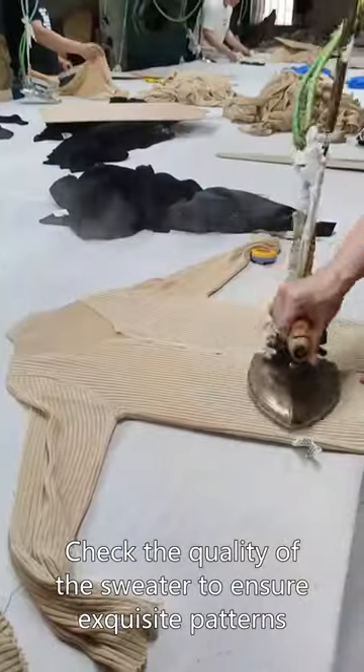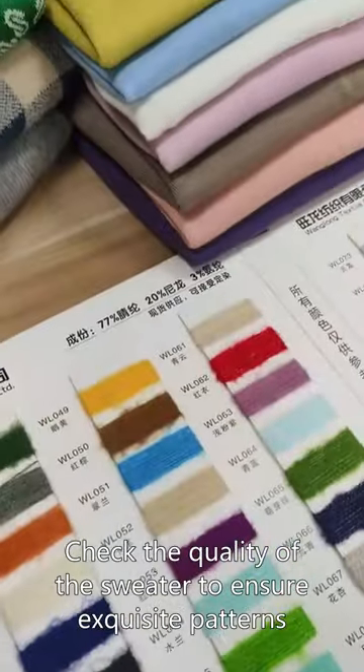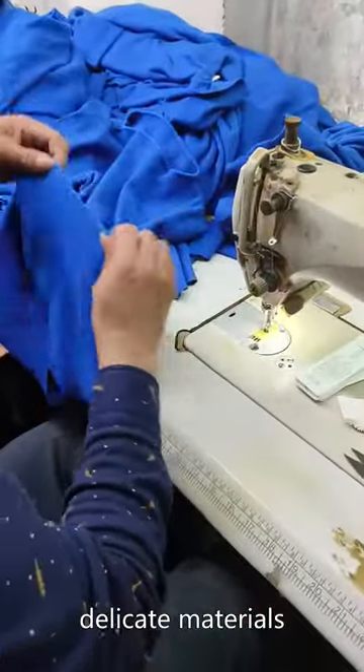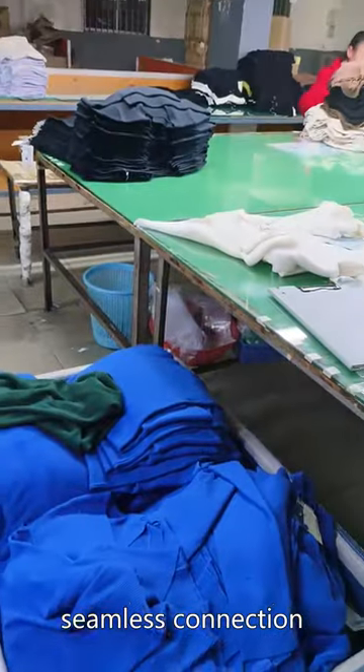Check: inspect the quality of the sweater to ensure exquisite patterns, bright colors, delicate materials, and seamless connections.